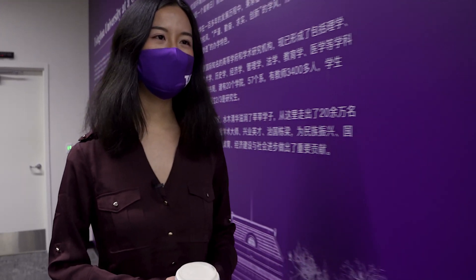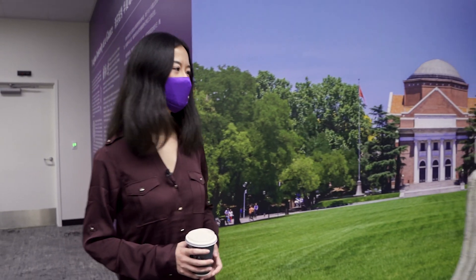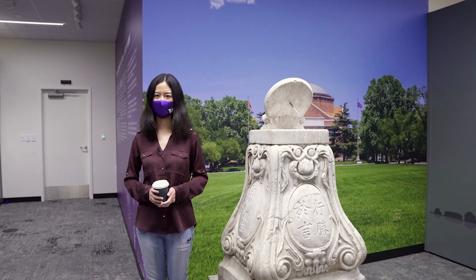GIX was founded in partnership with Tsinghua University, a leading university based in Beijing. The Tsinghua suite commemorates the first time a Chinese university has had a physical footprint in the U.S. The space serves as a museum, a meeting room, and a backdrop for photography opportunities with important visitors.